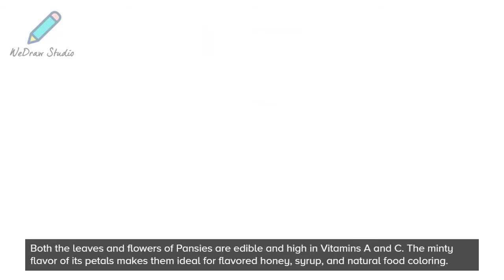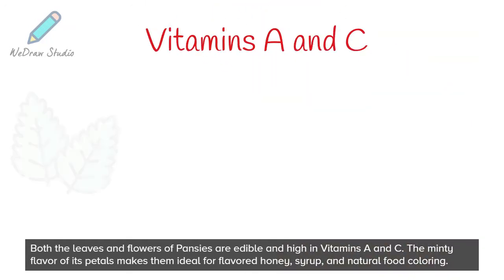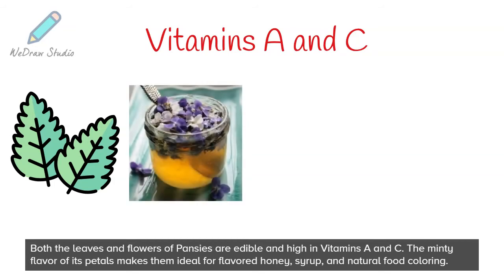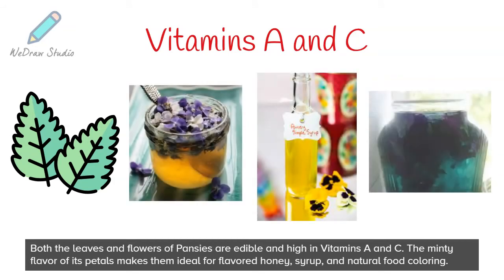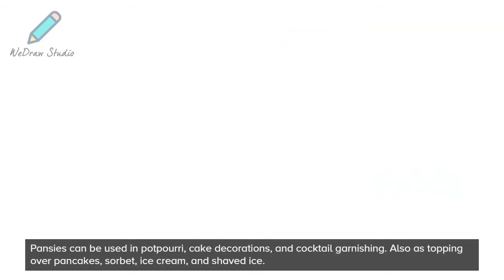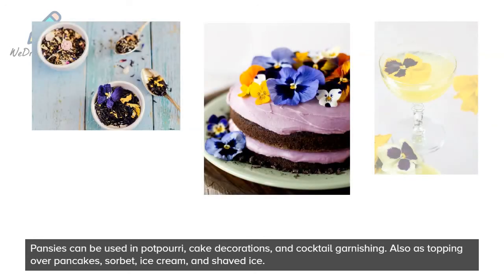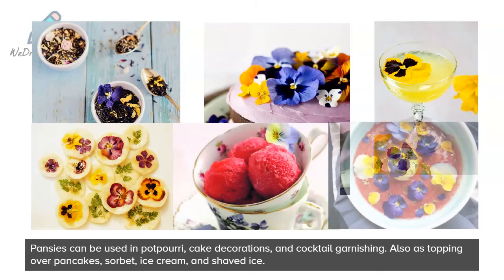Both the leaves and flowers of pansies are edible and high in vitamins A and C. The minty flavor of its petals makes them ideal for flavored honey, syrup, and natural food coloring. Pansies can be used in potpourri, cake decorations, and cocktail garnishing, as well as a topping over pancakes, sorbet, ice cream, and shaved ice.